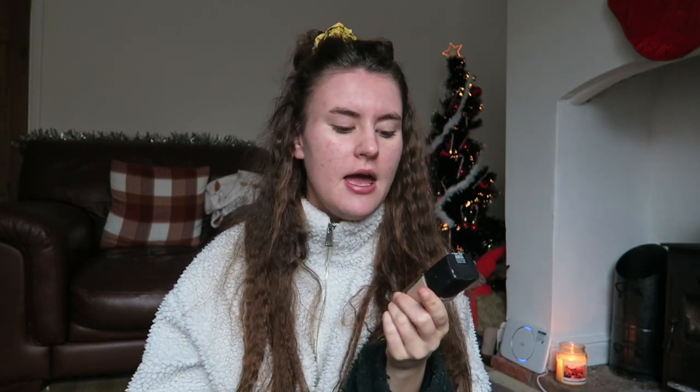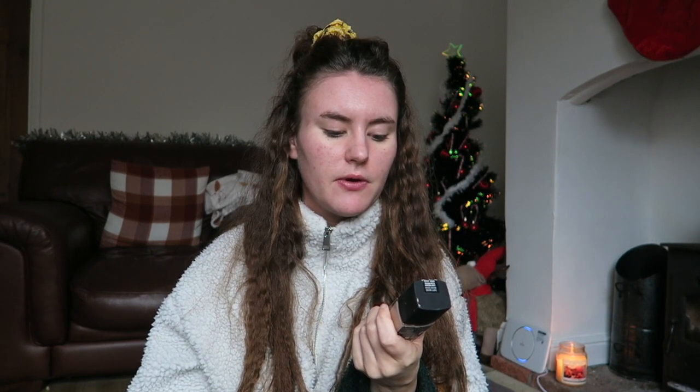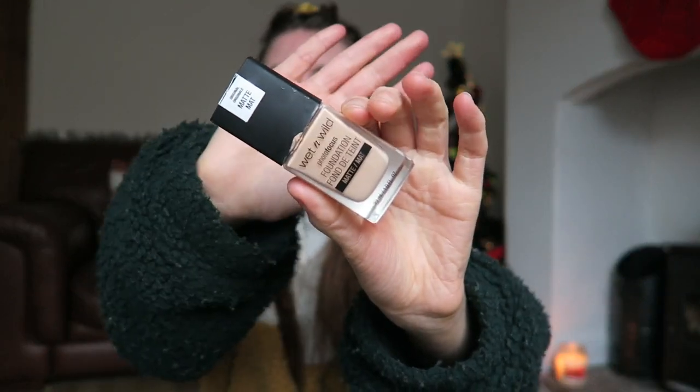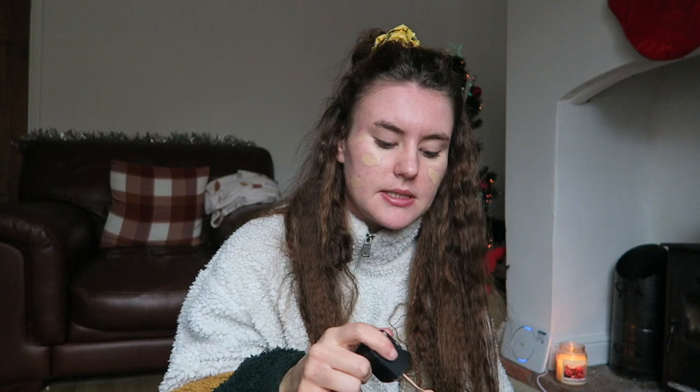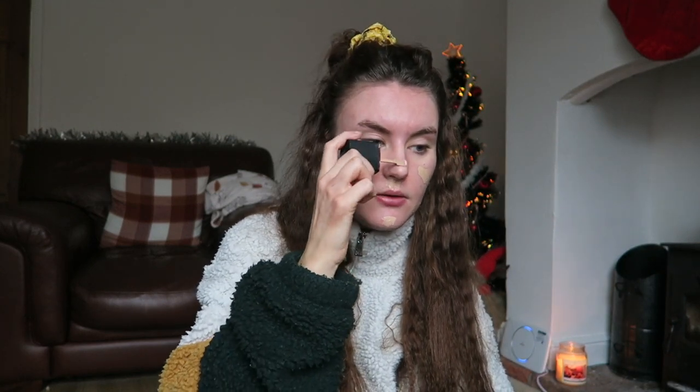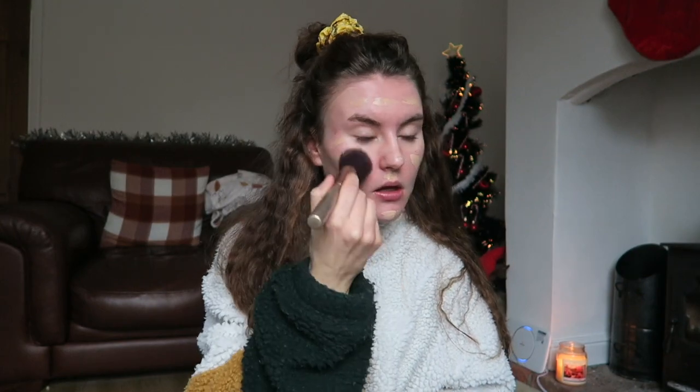The foundation I'm using is the Wet and Wild Photo Focus Foundation — the matte one. I love Wet and Wild as a brand; it's great quality at a decent price. This is a foundation I've repurchased many, many times. They also do a more glowy version, but I use the matte one for obvious reasons — my oily skin. It has a handy applicator that lets you really focus the product where you want it. I'm kind of running out; I switch between this and the Maybelline Superstay Foundation, which is slightly more full coverage.